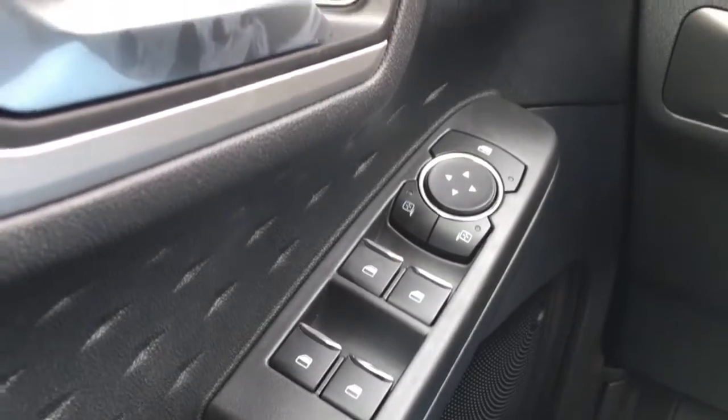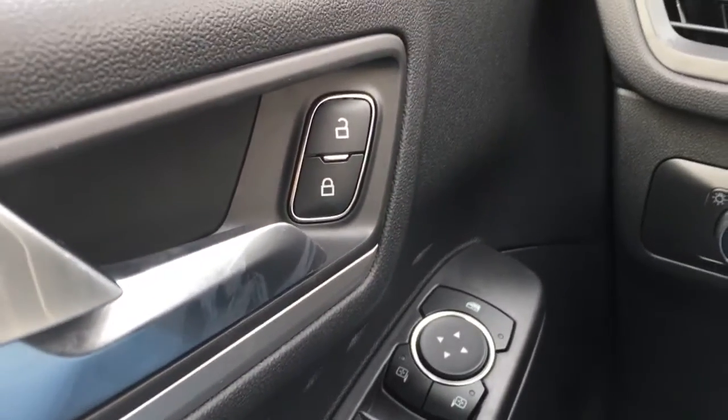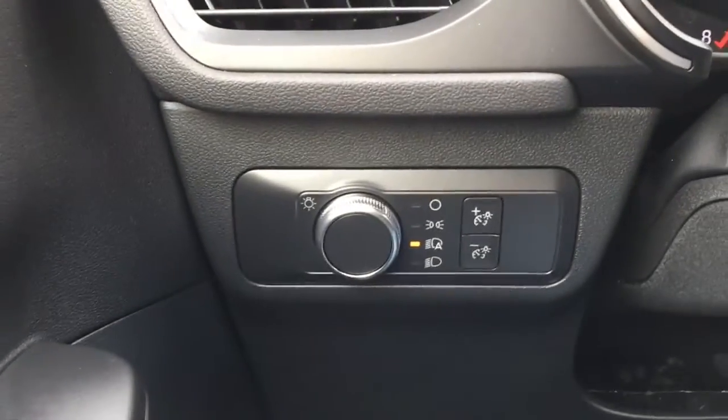In the driver door, you have window and mirror controls. It does have window locks and power door locks, as well as a blind spot information system.